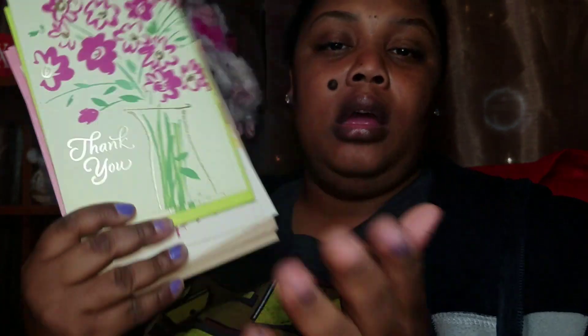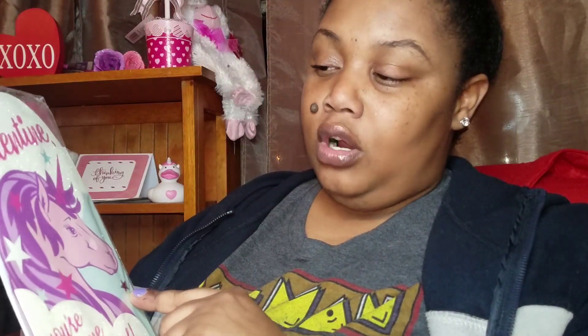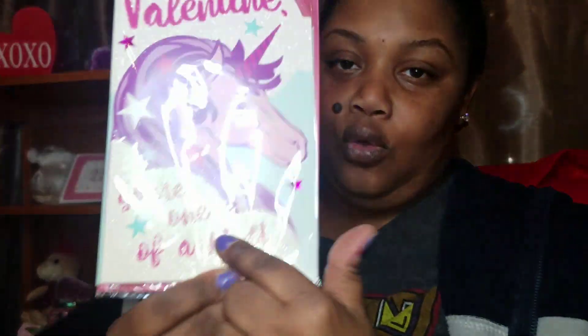I picked up a lot of thank you cards because I just lost my other thank you cards and my daughter had already signed them, so now I have to send her these new ones to sign. I also picked up this Valentine 'Girl One of a Kind' card by Viola — it has a horse unicorn on it. The little glitter detail is very cute.